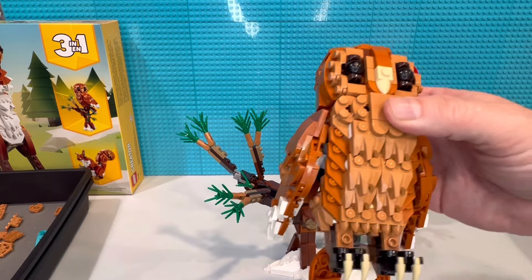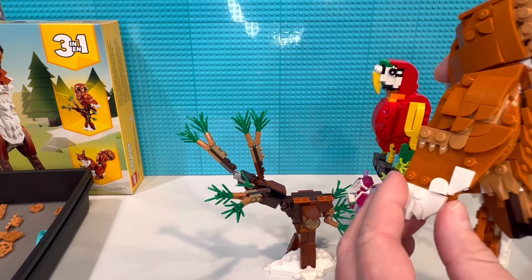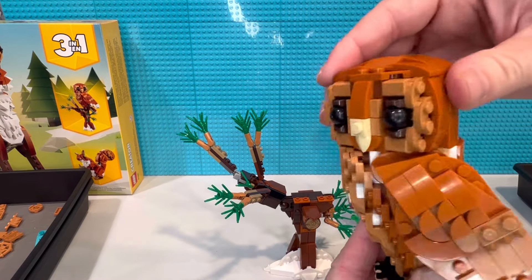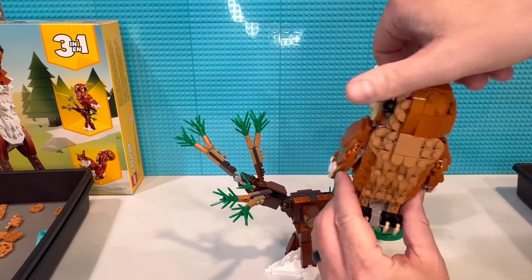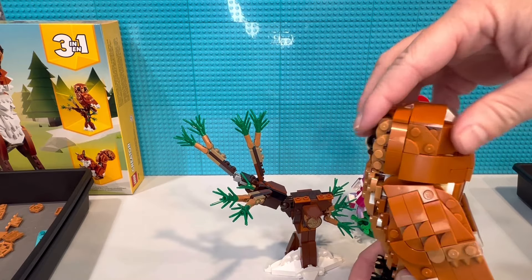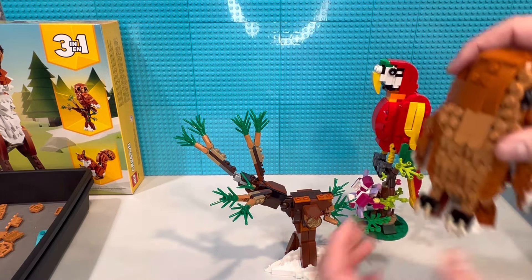Here's our owl — really good body. His feet you can pose a little bit if you want. The wings you can move around a little bit; they're on ball joints as well. The head turns all the way around — I know that was a big thing. I thought about it and was almost totally done building it before I even tried, but yeah, he turns and it looks good even turned around backwards.